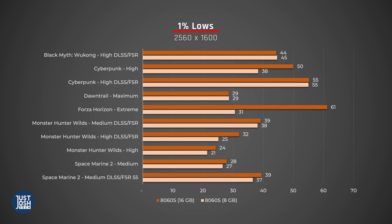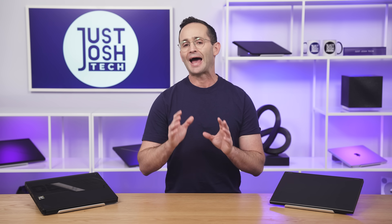Let's look at 1% lows — here's where 8GB of VRAM noticeably becomes an issue. Look at Forza: almost double the frames on 16GB vs 8. Look at Cyberpunk: significantly higher frames on 16 without upscaling. Look at Monster Hunter on high with upscaling: significantly more frames. You need to step down to medium settings on Monster Hunter Wilds for it not to make a difference. At challenging parts of a game, 8GB of VRAM is an issue — not in all games and not at all settings, but in quite a few.